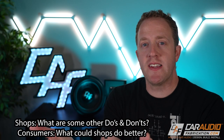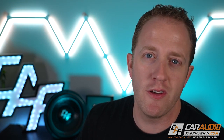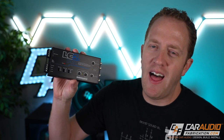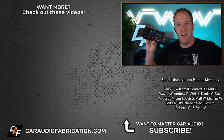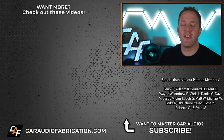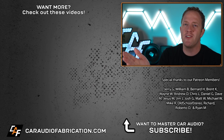That's my list, but surely there's more to add. Shops, let us know what are some other do's and don'ts, and consumers, let us know what shops could do better. At the end of the day, for any business transaction to be successful, both parties need to win. The shop needs to make enough profit to justify doing the job and reinvest in their business, and the consumer needs to leave with a system that meets or exceeds their expectations and is reliable for years to come. Check out the LC2i Pro from show sponsor AudioControl, and a special thanks to the Patreon membership team for making these videos possible.